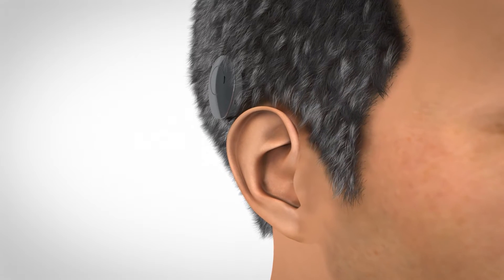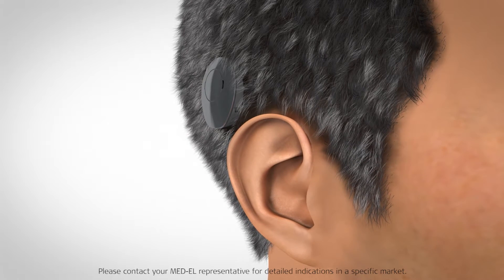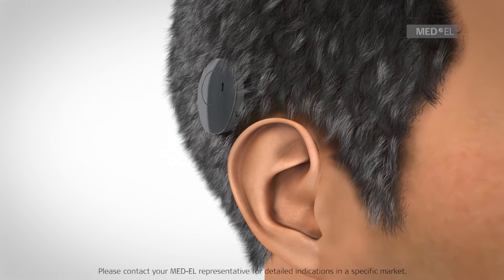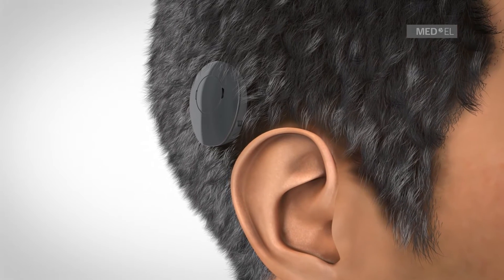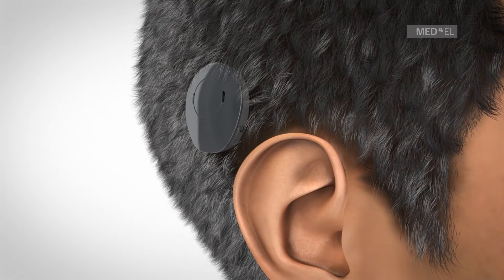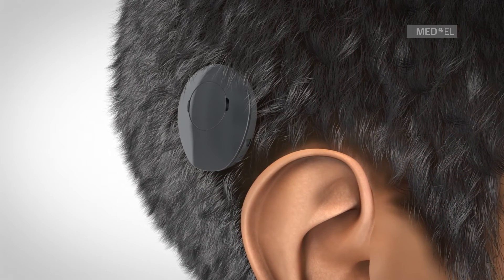The Vibrant Soundbridge is a middle ear implant hearing system suitable for those with sensorineural hearing loss, or mixed or conductive hearing loss. It is a solution for people who are unable to experience an improvement with conventional hearing aids, or cannot use them for medical reasons.